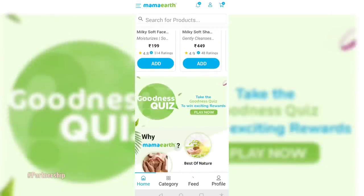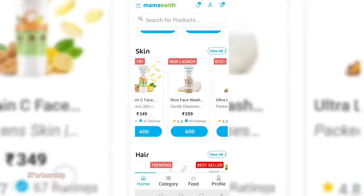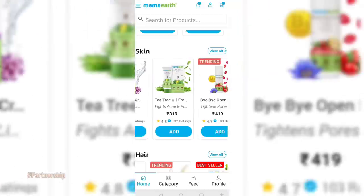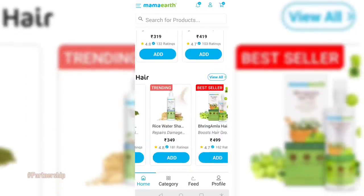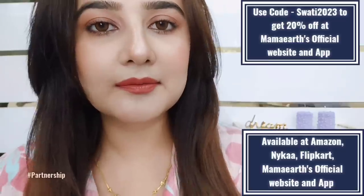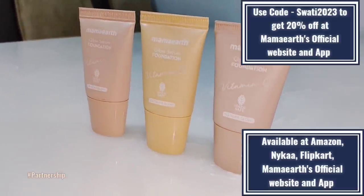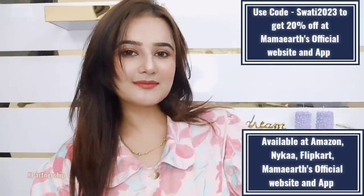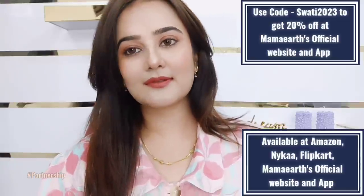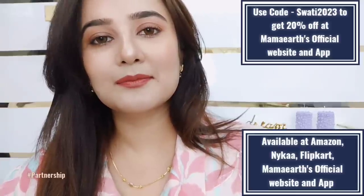Mamaearth products are available offline as well as on Amazon, Nykaa, Flipkart, and Mamaearth's official website and app. You can also find them in local stores. All the products are linked in the description box. Also, you can use my coupon code Swati2023 to get 20% off on Mamaearth's official website and app. Till then, bye!